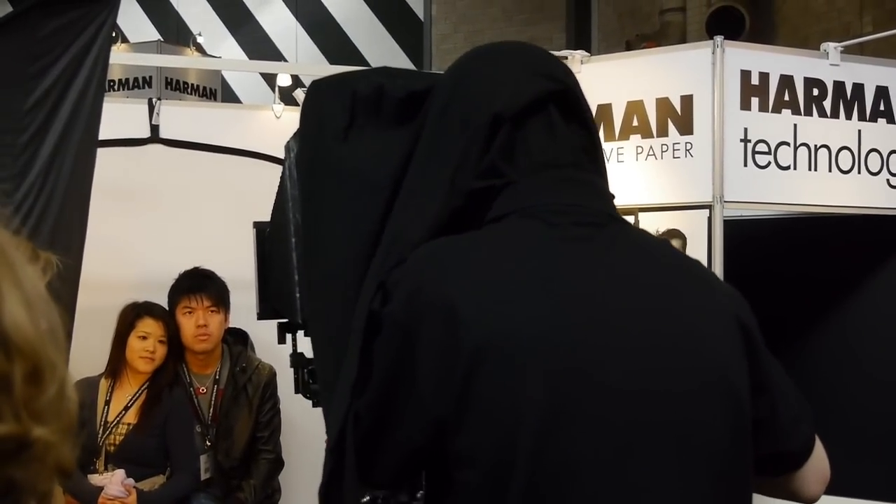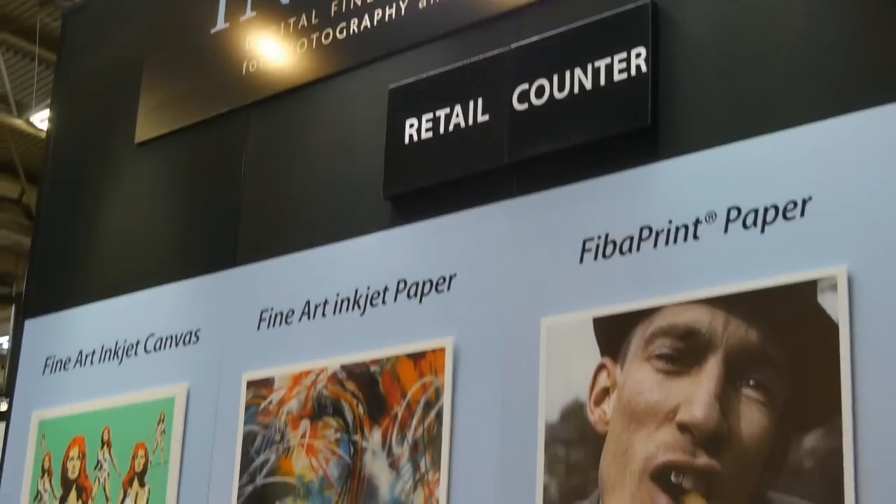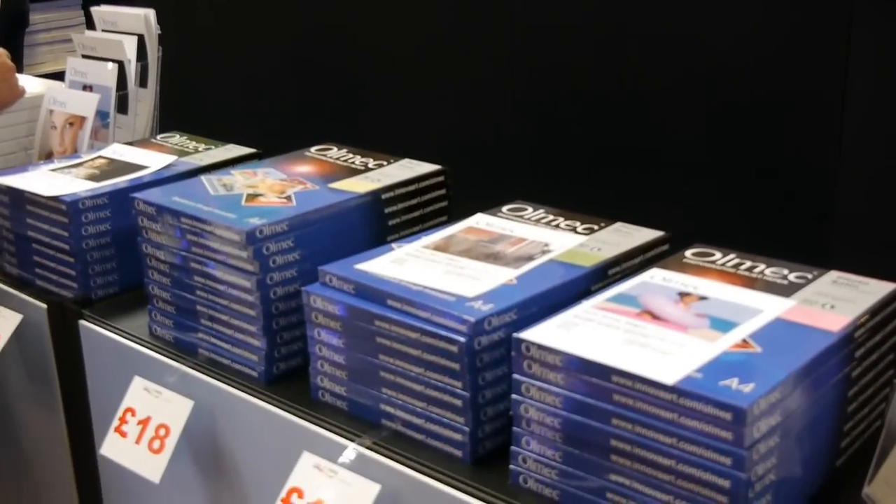This is at the Harman Technology stand and that's a big old plate camera there — you can have your picture taken. Innova is one of the paper manufacturers for fine art papers and they were there.